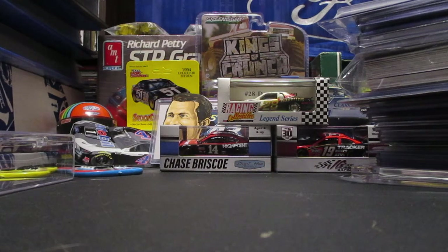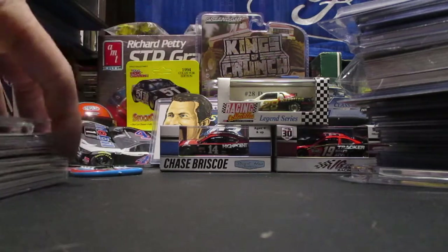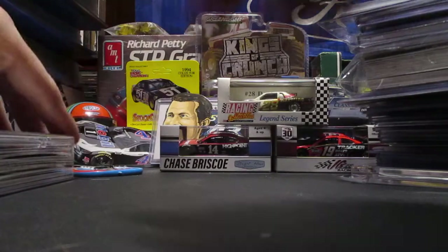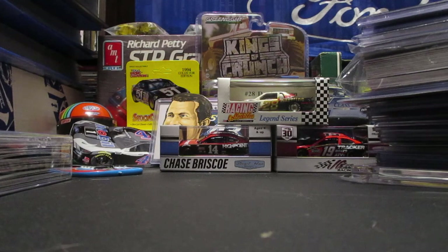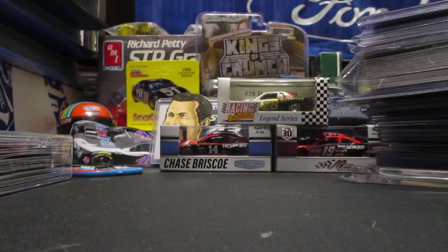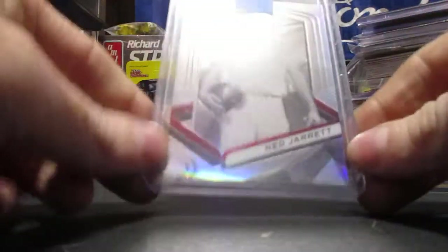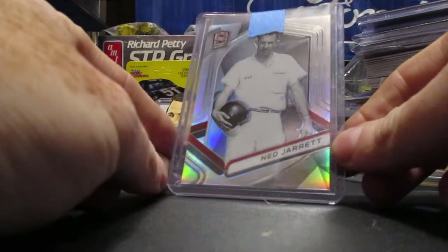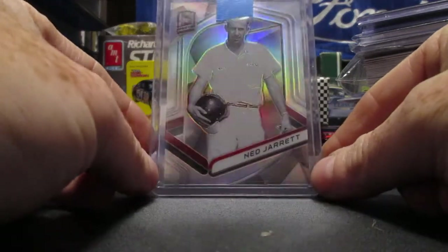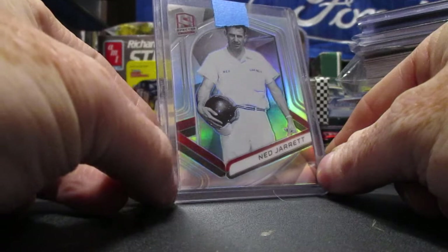So those were from Two Brothers - I think it's Two Brothers 788 on eBay if you guys want to check it out, I'll try to leave it in the description below. This next lot here was a three-card lot that was really cheap. There was a Morgan Shepherd base and a red out of 99, and then what made me bid on it was this awesome looking Ned Jarrett Spectra. I believe he's still signing through the mail, but I don't know about sending this thick card - I just like that awesome looking throwback.